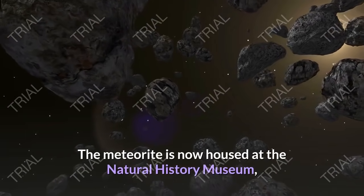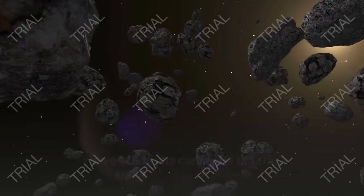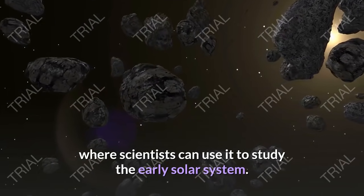The meteorite is now housed at the Natural History Museum, where scientists can use it to study the early solar system.